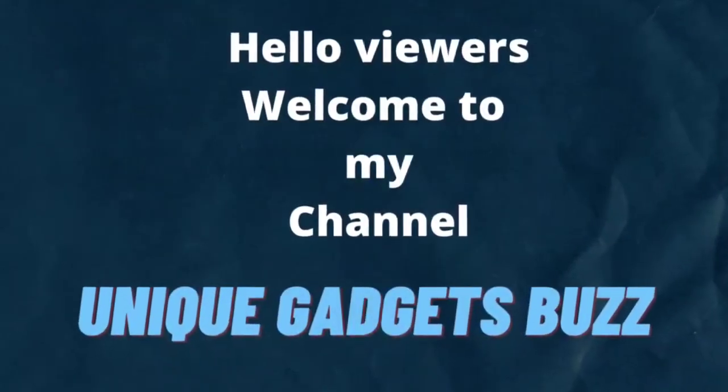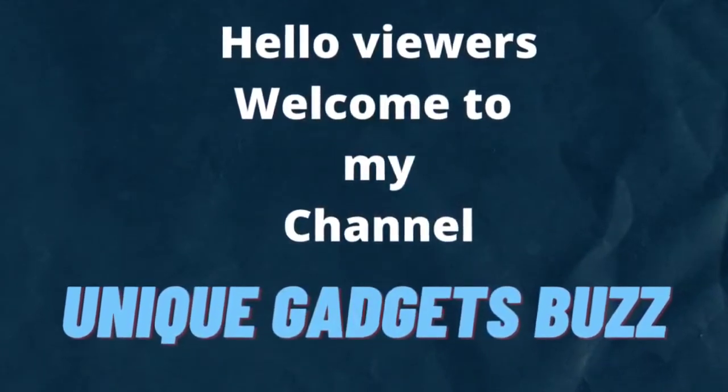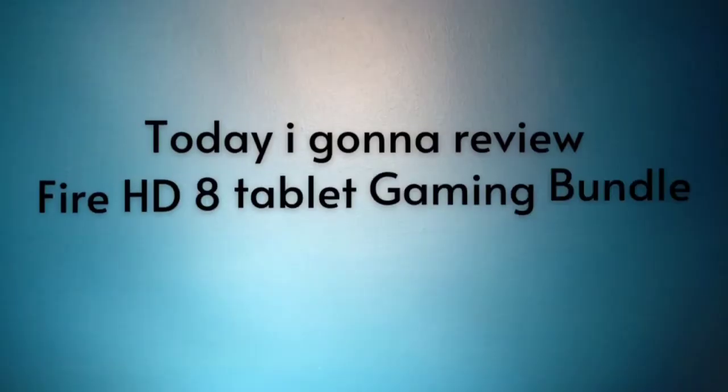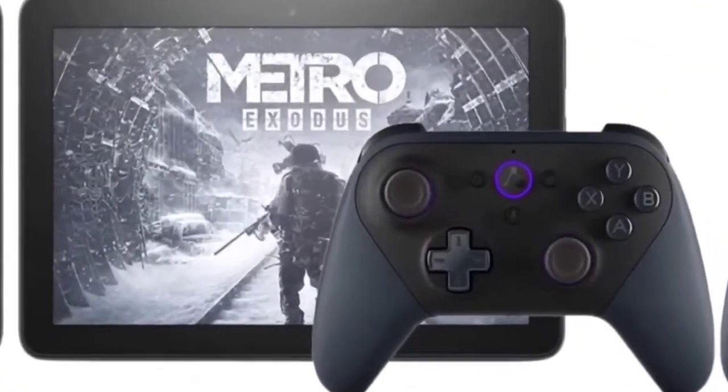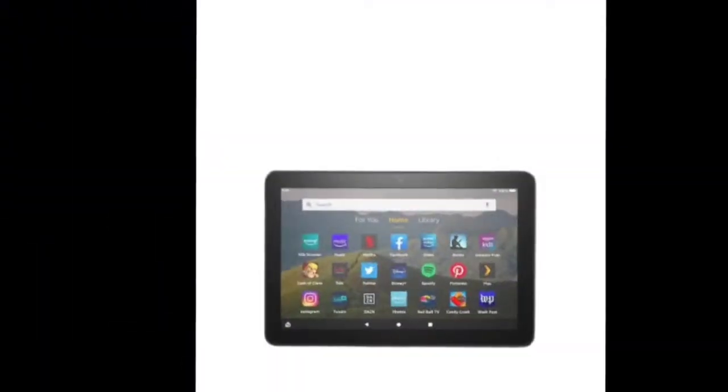Hello viewers, welcome back to my channel. Today I will discuss the Fire HD 8 tablet gaming bundle, including the Fire HD 8 tablet in black color with 32GB storage, lock screen ad supported, an 8-inch HD display, and the Luna controller.